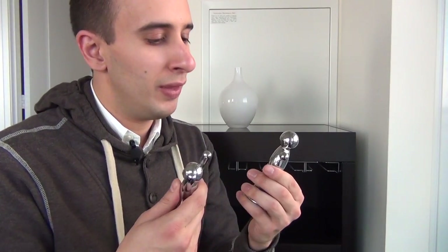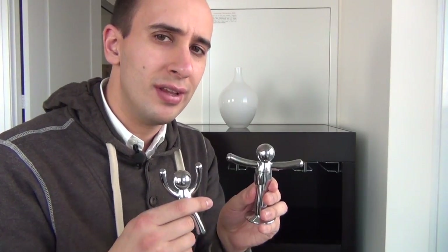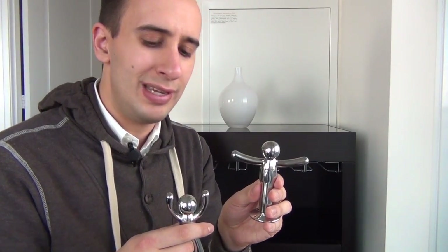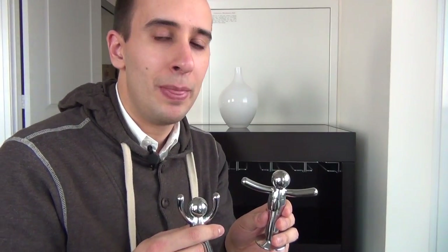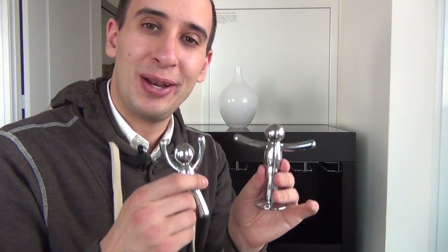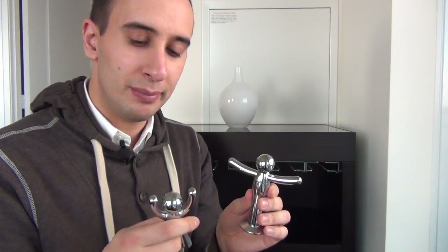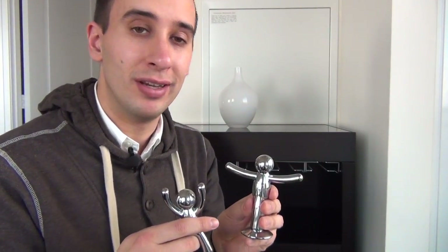So these are the two that I bought. I really like their design. They only cost, I think, $25 combined. This one's a little more because it's two pieces — I want to say it's like $10 and $15-ish, something around there. Those are the two new additions to my condo. They're from Umbra, pretty affordable, and a funky way to make your living room look good.